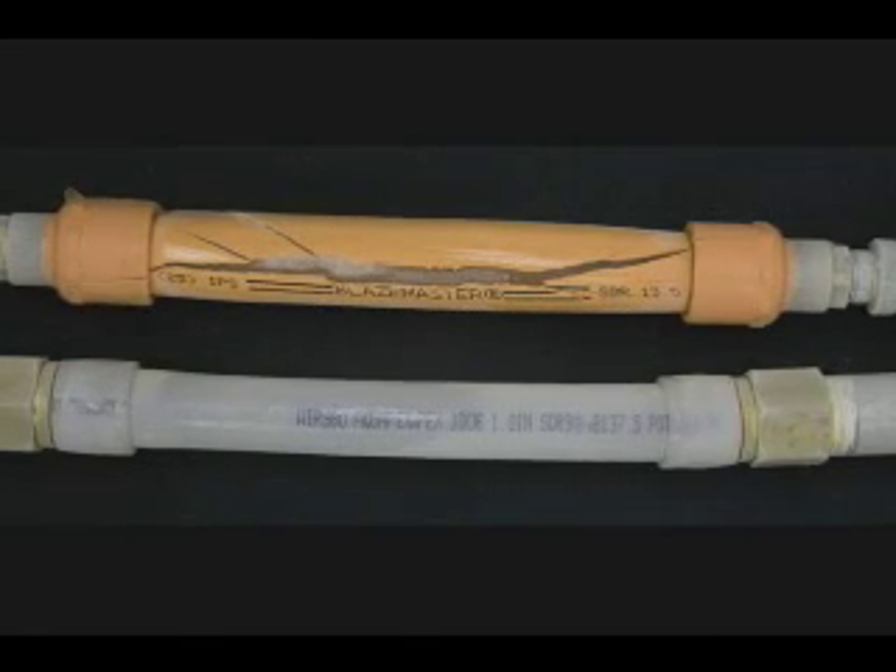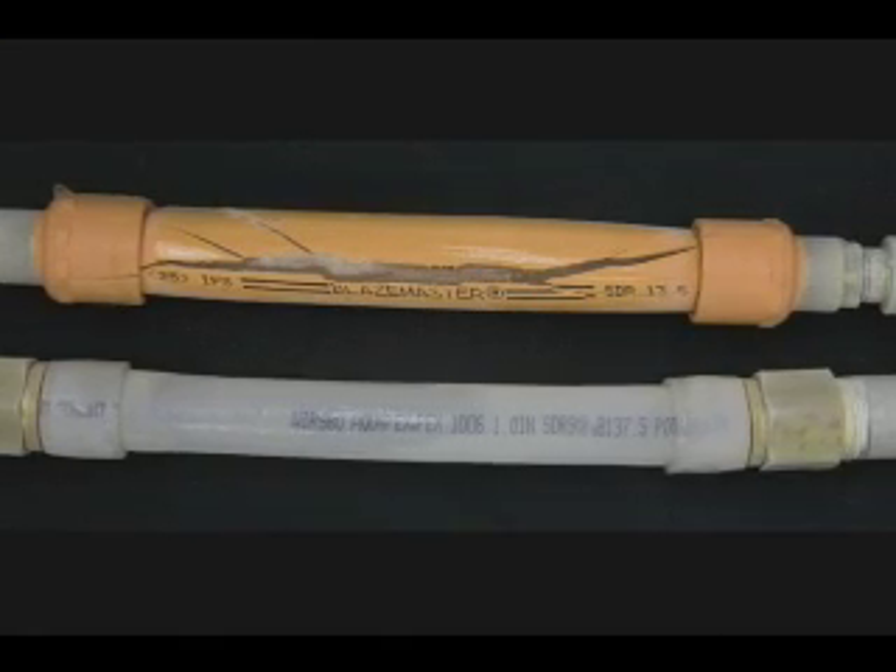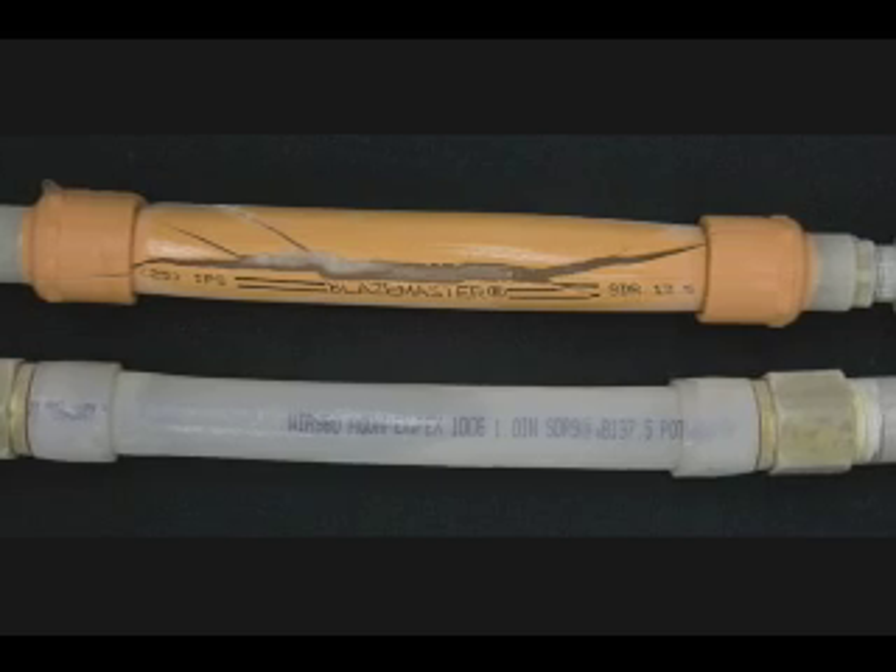There are two predominant types of systems used in the market today and that's stand-alone and multi-purpose. When installed correctly, freezing is not an issue with CPVC or PEX. However, if the insulation is for any reason disturbed by a homeowner, there is potential for water to freeze in the tubing.